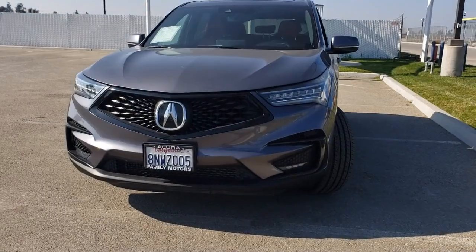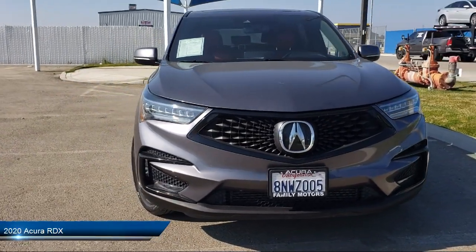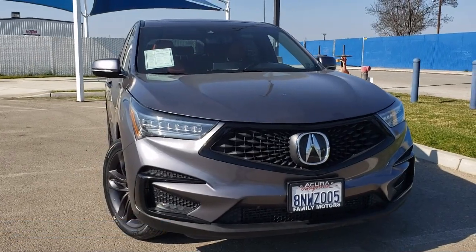It comes equipped with smart device integration, navigation, leather-wrapped steering wheel, premium sound system, cross-traffic alert, and privacy glass.